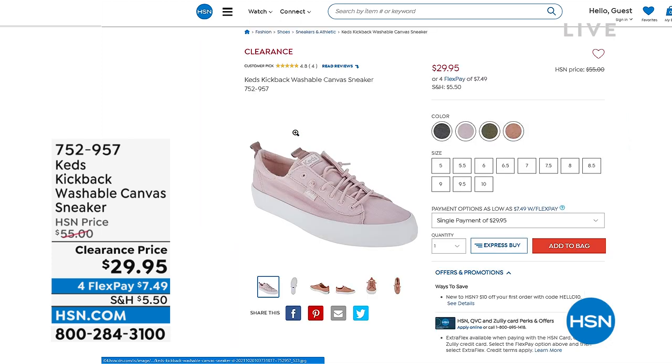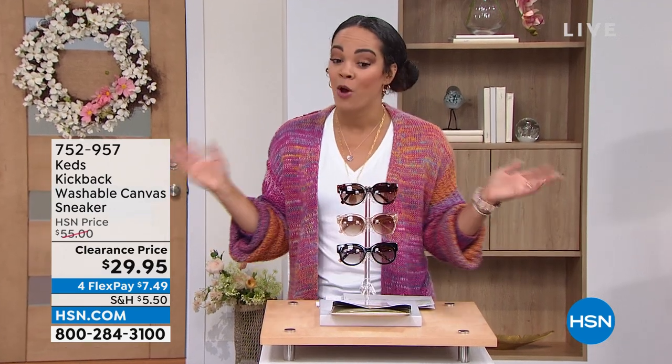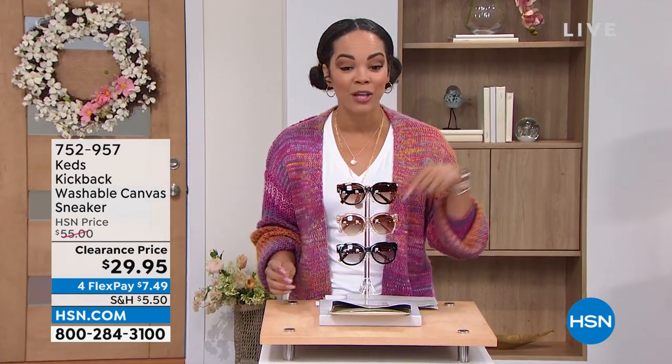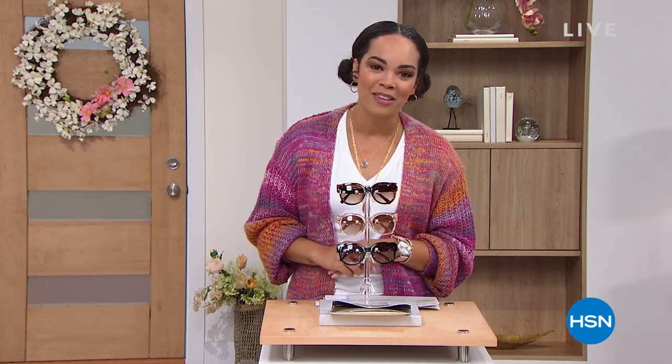There could be clearance shoes that you find on hsn.com. Like we found these Keds — I've worn those before, they're super cute. After you use the GET25 code, your $29.95 goes down to about $23. Pick your color, pick your size — there are half sizes, they're washable, they're from Keds that you see in the high department stores. 752-957 is the item number. Just something I picked up that I thought would look cute with your Today's Special. We're going to take a really quick break and then come back for more fashions from Bethany Frankel.